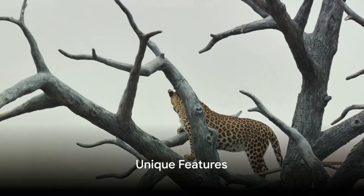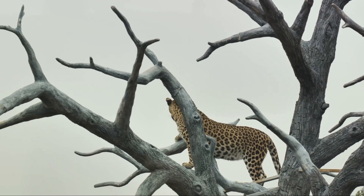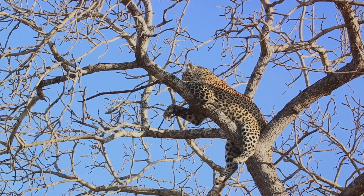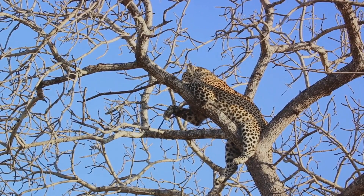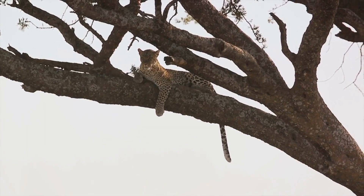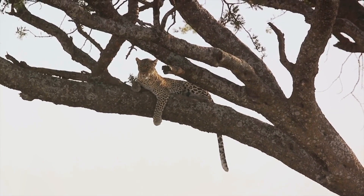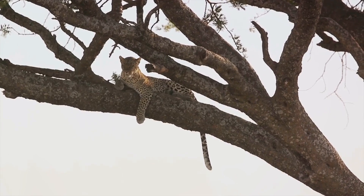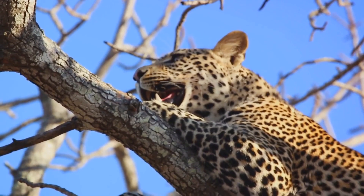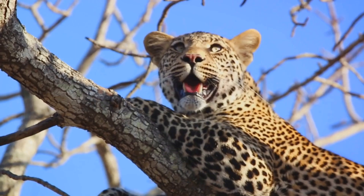Leopards are not just ground predators — they are adept climbers too. Leopards are known for their tree-climbing abilities, which is quite a sight to behold. This behavior serves practical purposes. By climbing trees, leopards safeguard their hard-earned meals from other ground-dwelling predators. They are capable of hauling carcasses heavier than themselves up into the branches, where they can dine in peace, free from interruptions. This trait of hoisting their kill up a tree is something that sets leopards apart from most big cats.